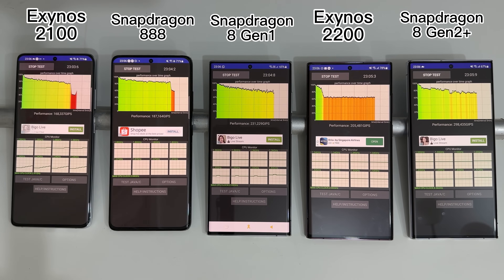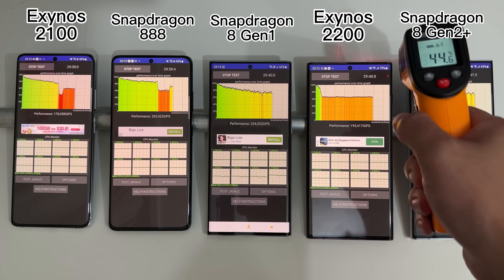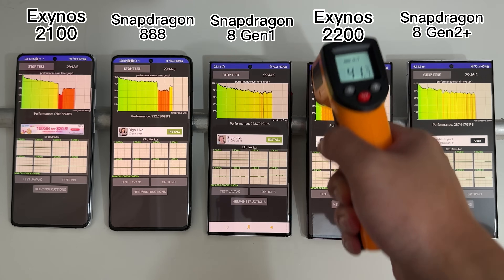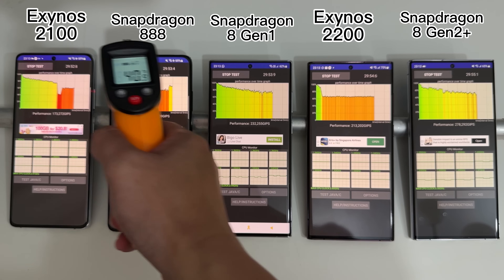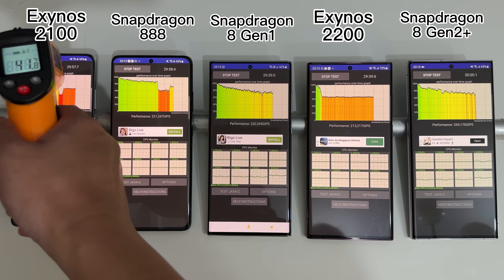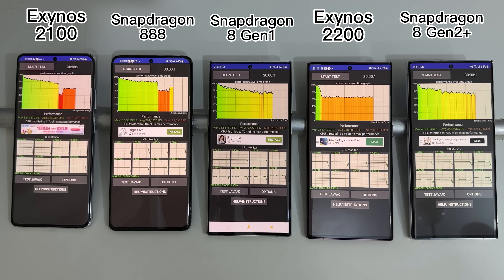After the 30-minute CPU stress test, we can see they all throttle a little bit, but the Snapdragon 8Gen2-powered S23 Ultra still gives the best performance. Its throttling curve is also smoother — no sudden huge drops, unlike the S21 Ultras and the Exynos 2200 S22 Ultra. The final scores show a healthy 20 to 40 percent performance improvement over predecessors, not as dramatic as the GPU results, but still significant.